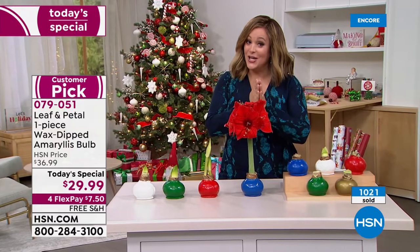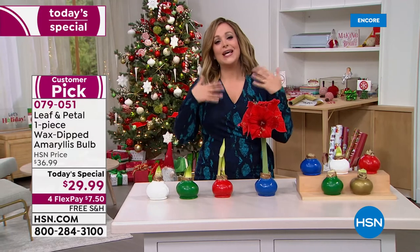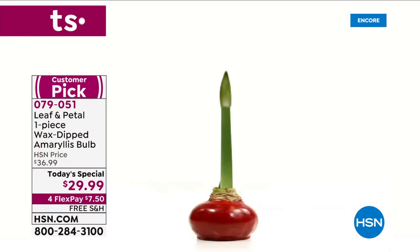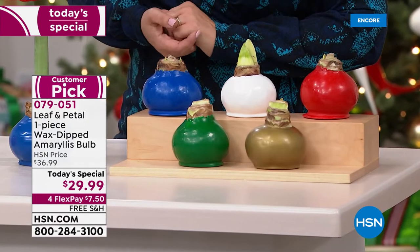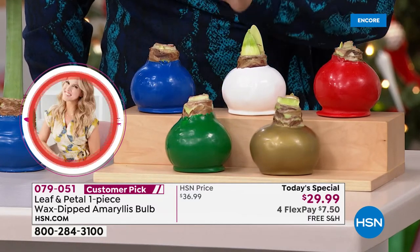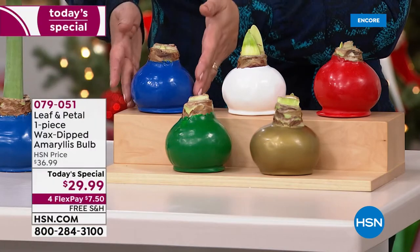It is so hard to believe you don't have to do anything. Over a thousand are gone — please place your order tonight, do not wait until tomorrow. Every time we've had these on, they've been a major success. First of all, it is fresh flowers — nothing more beautiful, nothing more romantic — but it's not fresh flowers that in a week you toss in the trash. You get to enjoy this throughout the holiday season. They will last anywhere from six to eight weeks. Every single one is guaranteed to have two stalks minimum, and each stalk will have four to five flowers.